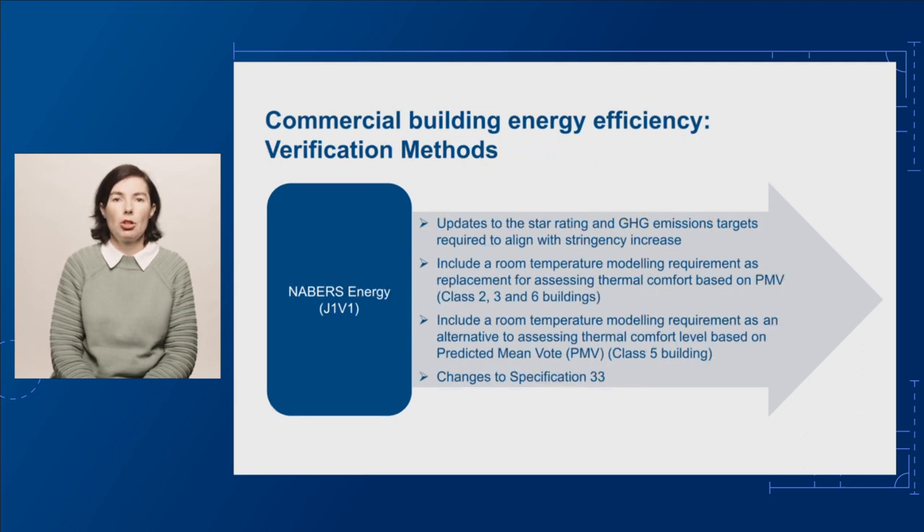We're also proposing two changes to the energy efficiency verification methods for commercial buildings. These proposals relate to J1V1 Neighbours Energy and J1V3 verification using a reference building. We're not proposing any changes to J1V2 Green Star or J1V4 Verification of Building Envelope Ceiling. For J1V1 Neighbours Energy, we propose to update the star ratings and greenhouse gas emissions targets so they align with the proposed increased stringency.